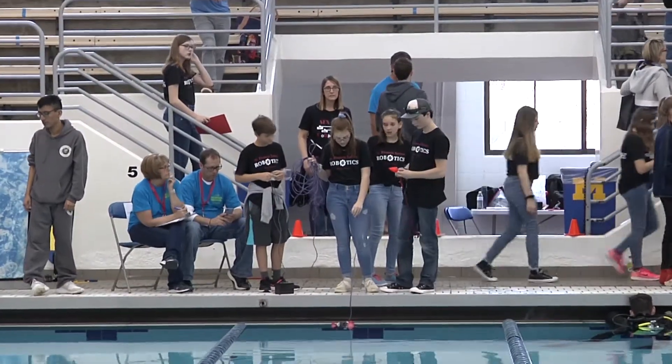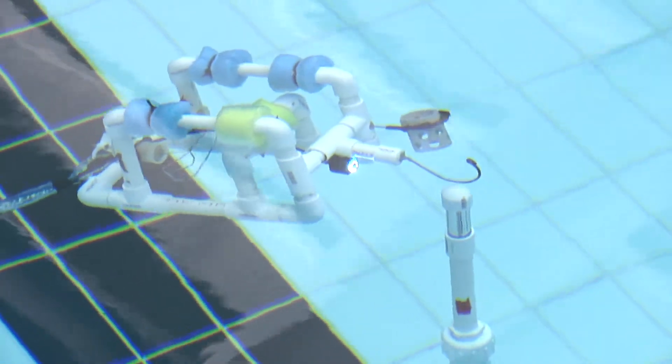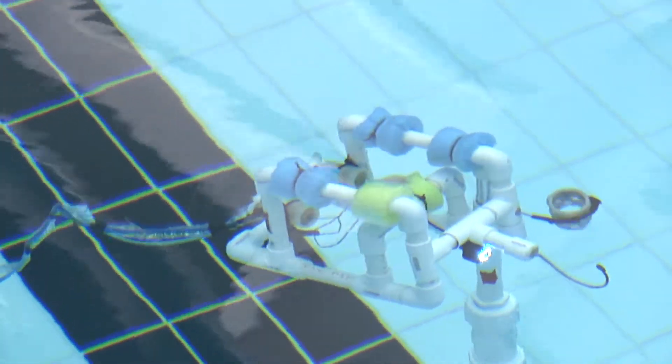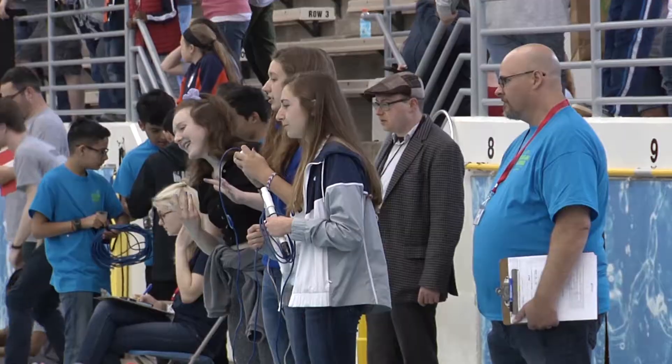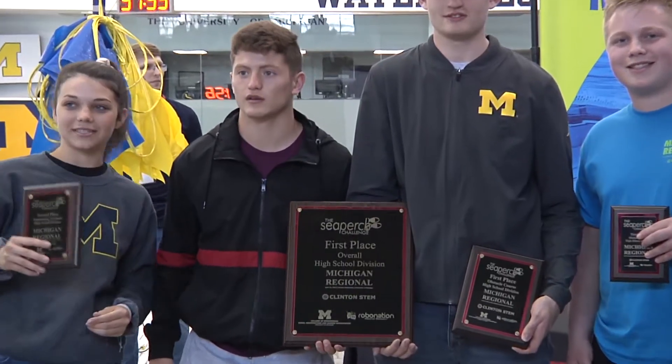There are three parts of the competition. Before we even go, we do the engineering notebook, which basically is documenting the entire process of the SeaPerch. Then there's the obstacle course where there are hoops and you have to go through them and back as fast as you can. And then there's a mission course, which is kind of hard — there are three or four different components where you have to light a beacon, open a ball, bring balls back over to a platform, and then bring broken pieces of an ROV back. Those three courses add up as far as points go to determine our overall champion.